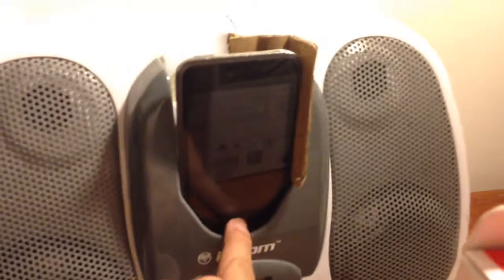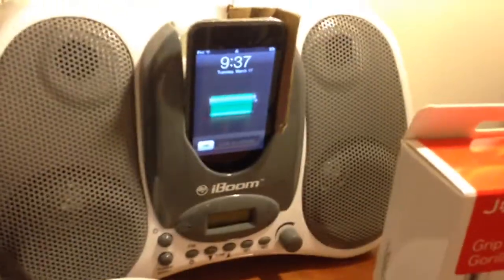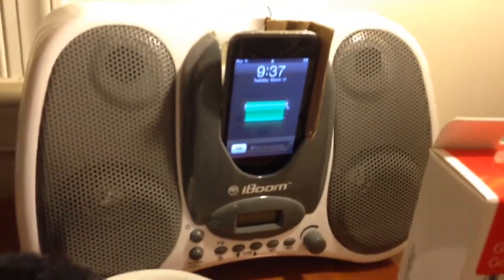Right here I got this old iBoom. I use this just to play music — this is actually the first-generation iPod Touch, and surprisingly it still works. So yeah, that's what I use to play most of my music at night or just whenever.